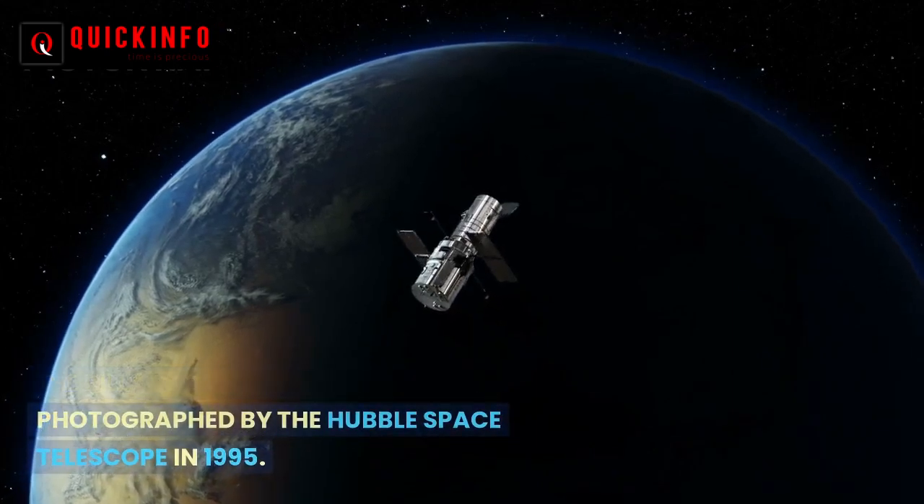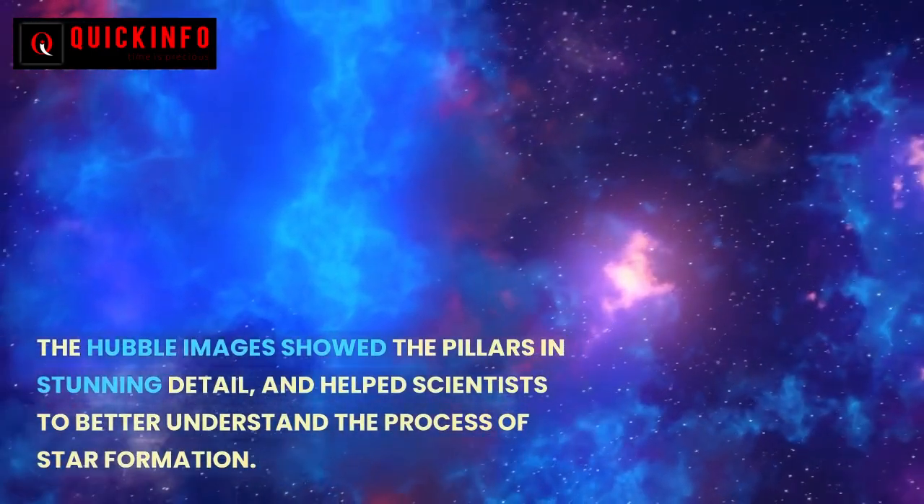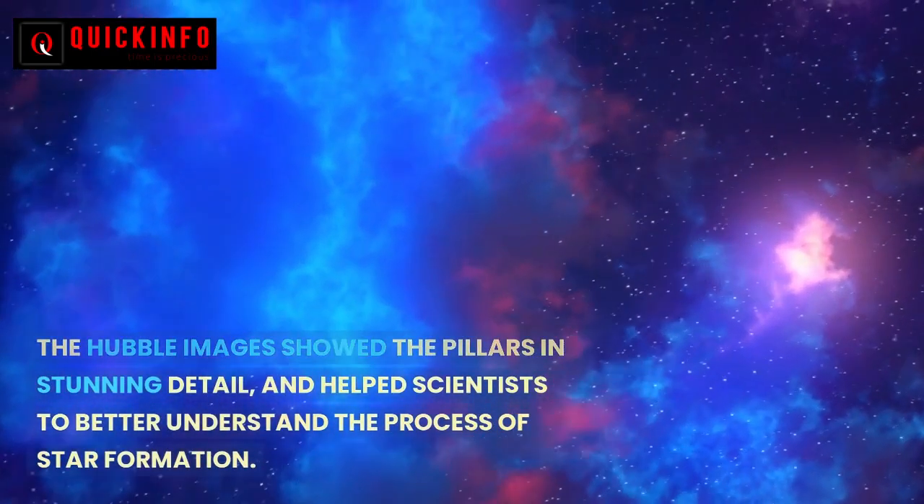The Pillars of Creation were first photographed by the Hubble Space Telescope in 1995. The Hubble images showed the pillars in stunning detail and helped scientists to better understand the process of star formation.